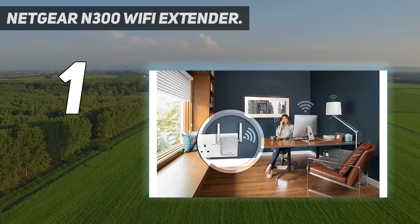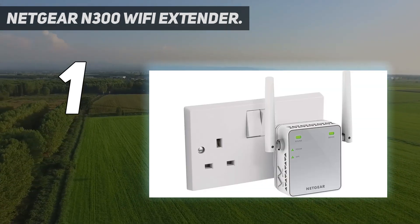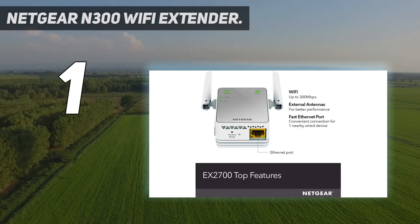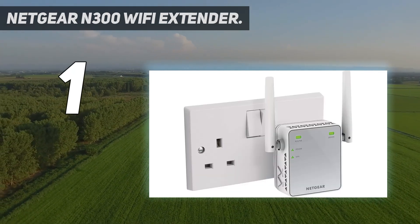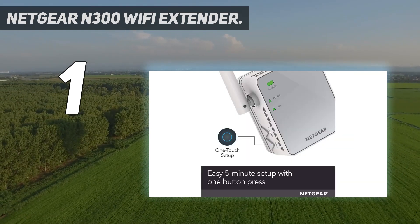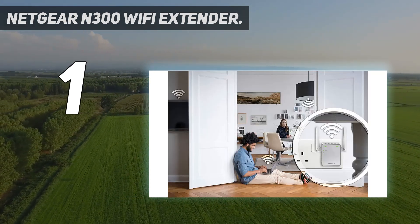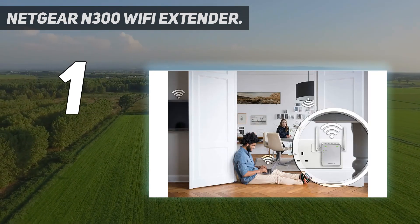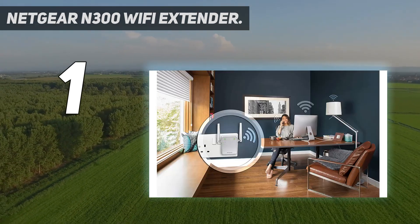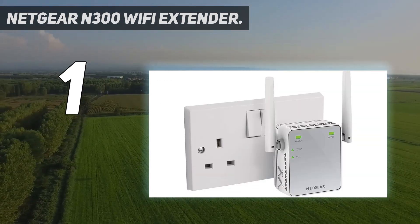The N300 provides up to 300 Mbps Wi-Fi performance. It offers universal compatibility, working with any wireless router, gateway, or cable modem with Wi-Fi. A wired Ethernet port lets you plug in game consoles, streaming players, or other nearby wired devices using the 10/100M port for maximum speed. It is safe and secure, supporting WEP and WPA/WPA2 wireless security protocols. Setup is simple — just press the WPS button to connect to your router and use the Netgear Wi-Fi Analyzer app for optimal placement.